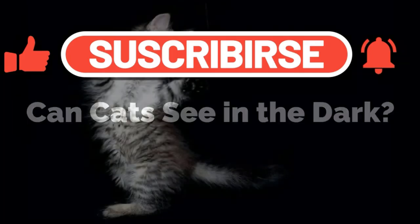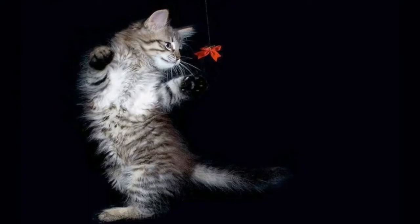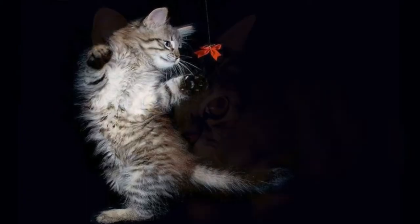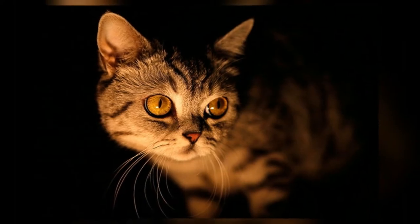Can cats see in the dark? You may have heard they can, but this is only partially true. Cats don't have true night vision, and, like us, cannot see in the complete absence of light.